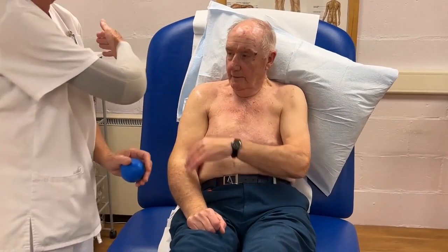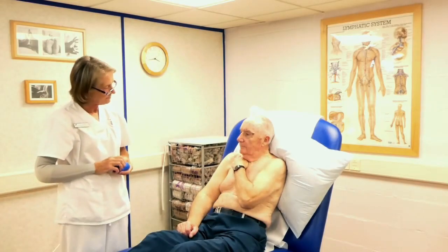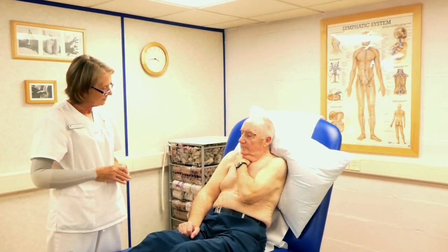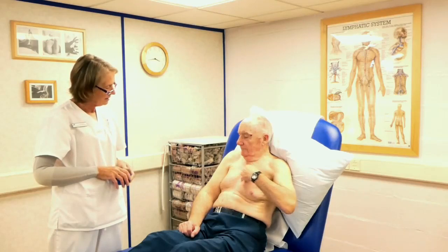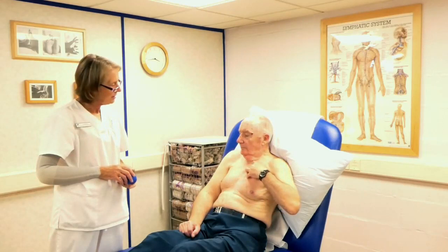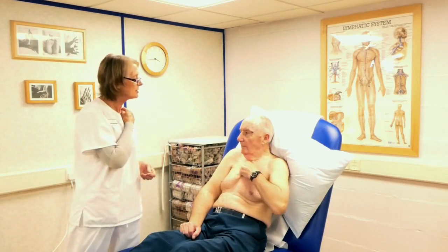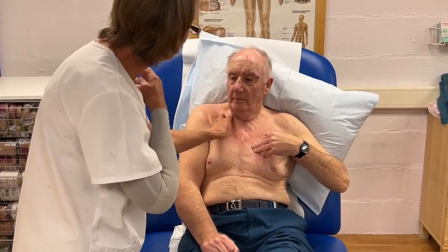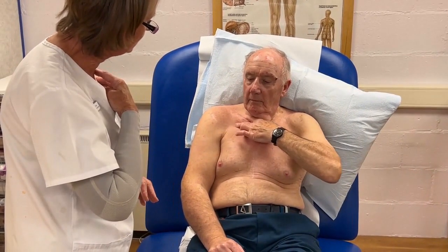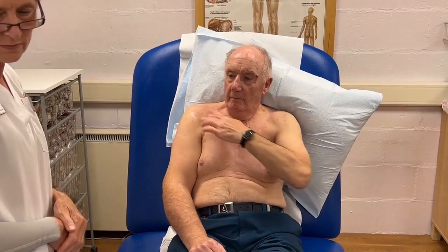Now we're going to do the shoulder sweep, taking it right over the back. Then just concentrate on the collarbone nodes — empty them with your fingers, not the shoulder in this one, just the collarbone nodes. Four of those, encouraging that fluid to get back into the bloodstream.